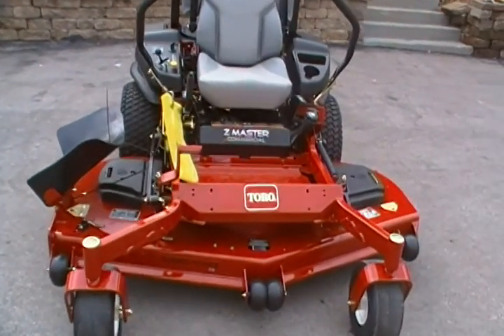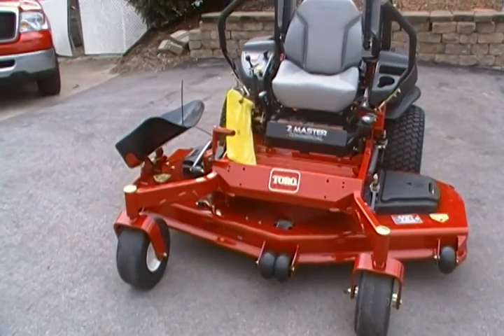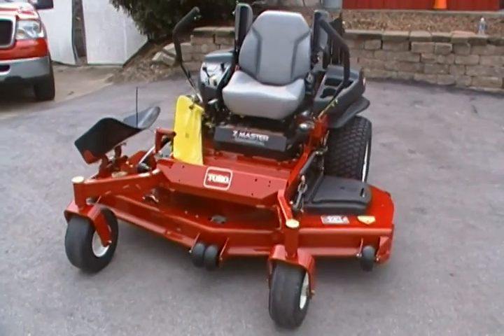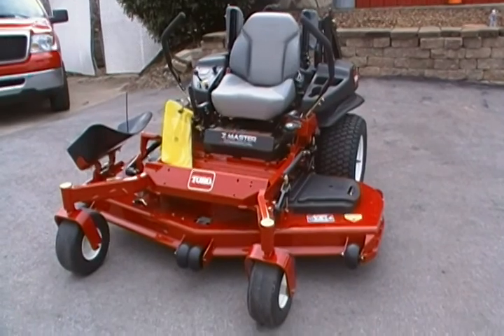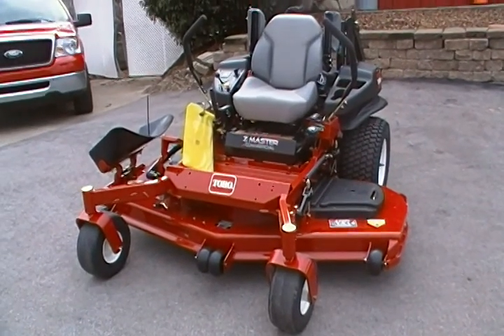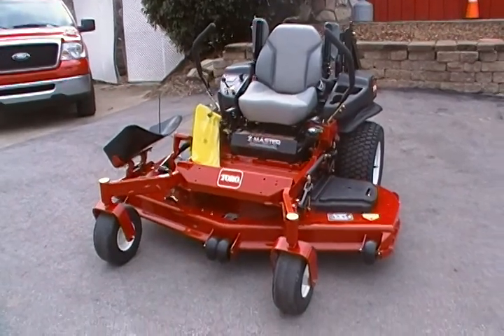This mower has an 11.5 mile per hour rating forward and 12 gallons fuel capacity. This is a 2011 Toro Z Master G3 with a 29 horsepower Kawasaki, model 74927.